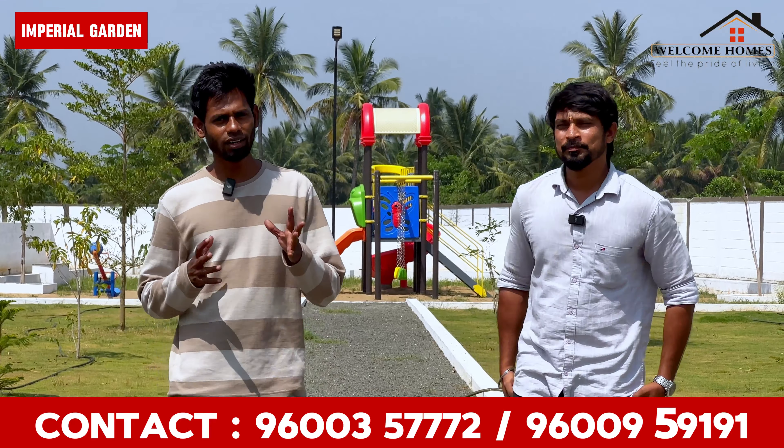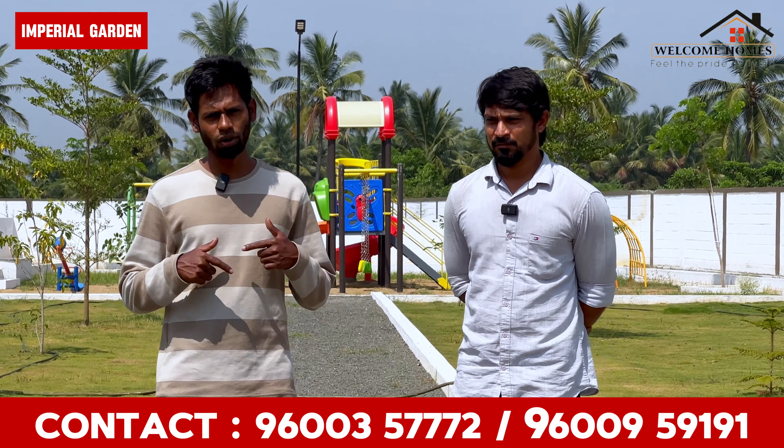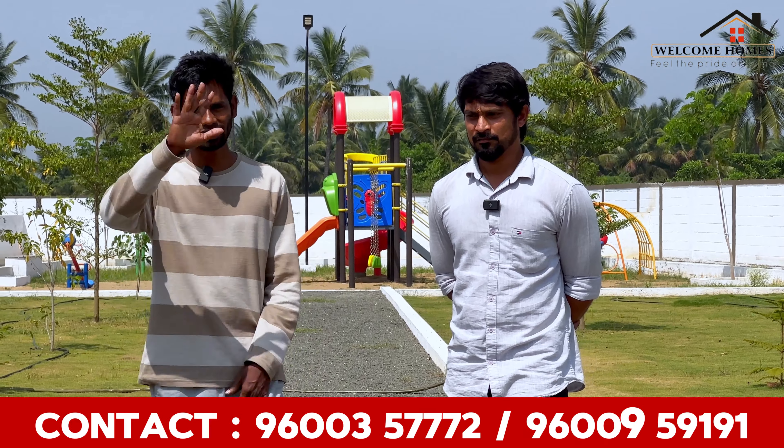We have Imperial Garden in Kooyal Palem — Imperial Garden. For full details, if you missed anything, check out the contact number in the description. We will see you in the next video. Bye bye.